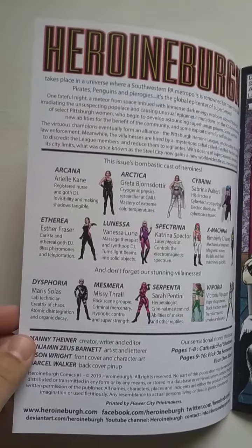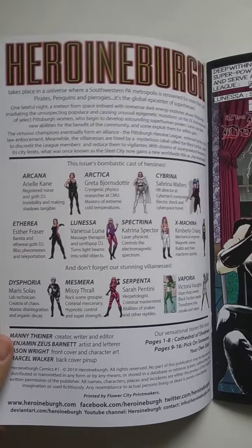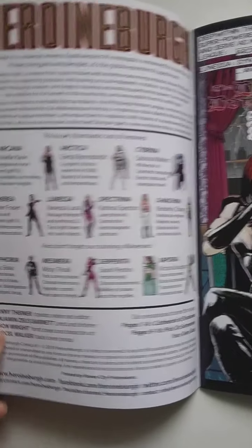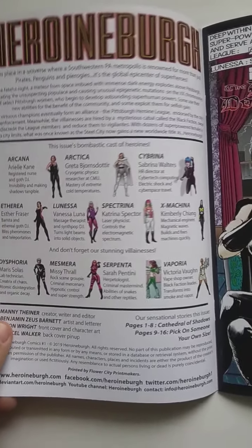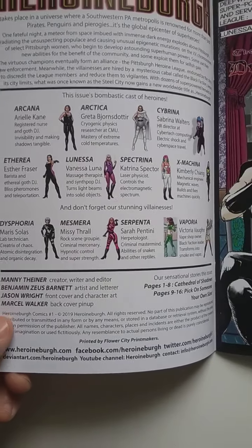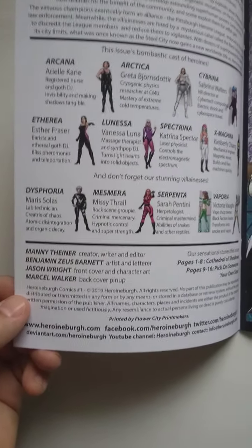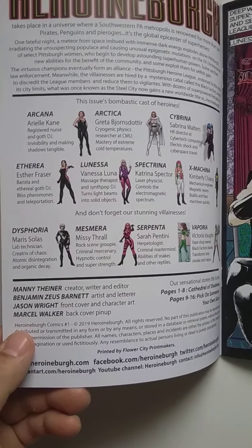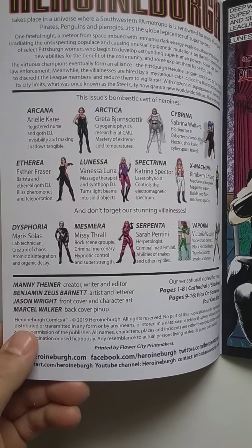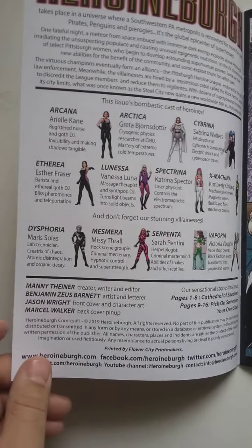So here we go. This issue has a bombastic cast of heroines. We've got Arcana, Arteca, Cybrina, Etherea, Lunessa, Spectrina, Ex Machina, Dysphoria, Mesmera, Serpenta, and Vaporea. The creator here is Manny Thiner — creator, writer, and editor. Our artist is Benjamin Zeus Barnett — artist and letterer. Jason Wright — front cover and character art.